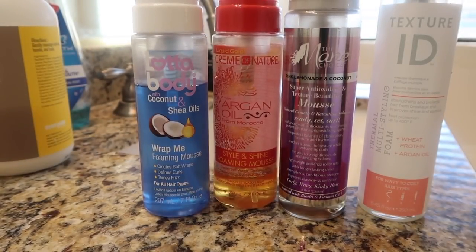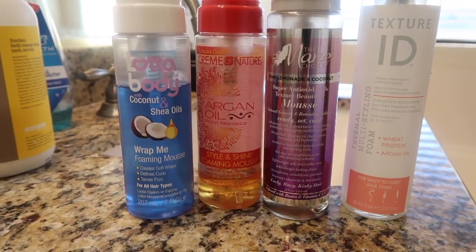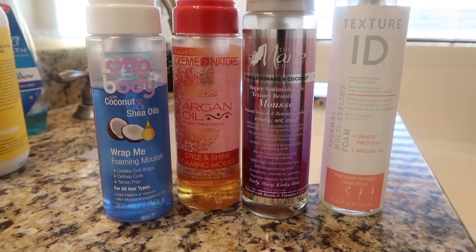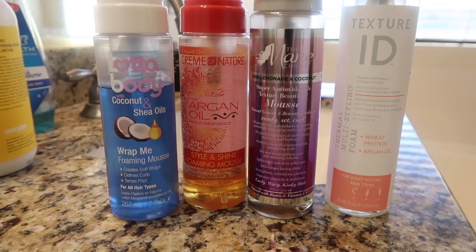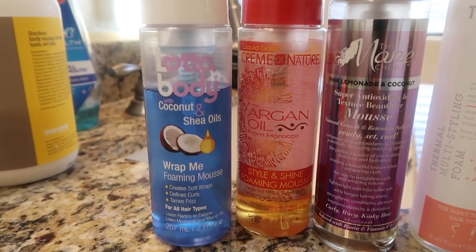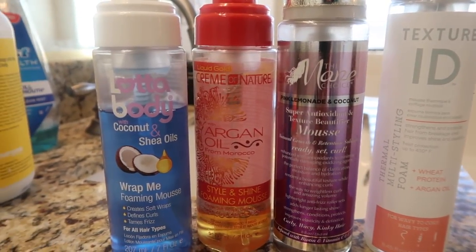Here is my review of all four styling mousses: Lottie Body, Cream of Nature, Main Choice, and Texture ID. Further information including where I purchased these products and prices will be in the description box. Lottie Body and Cream of Nature are more cost-friendly, meaning they're going to cost less than eight bucks. Main Choice and Texture ID are a little pricier.